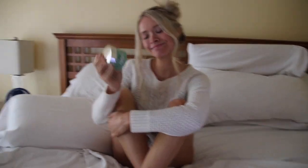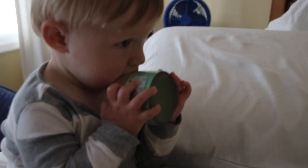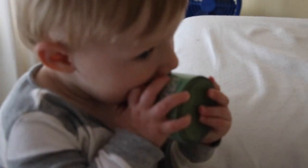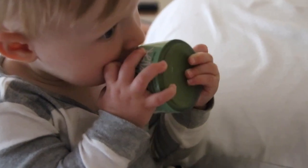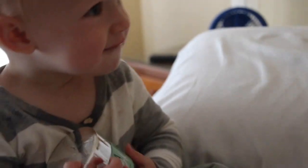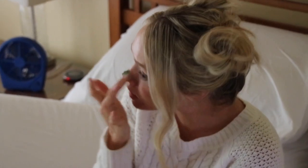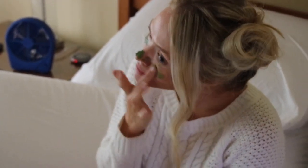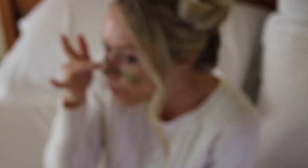The first product I want to go over is this matcha mud mask from The Matcha Reserve. It is so awesome! I love masks — I particularly really like the sheet masks that you get from Target, Ulta, or Sephora — but this one is incredible. There are just so many trace minerals, antioxidants, and vitamins in matcha. This is an organic matcha from Japan.